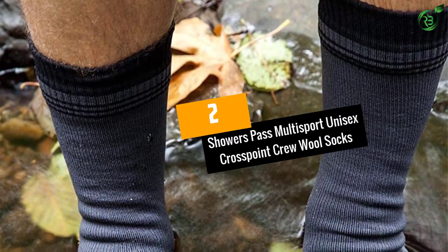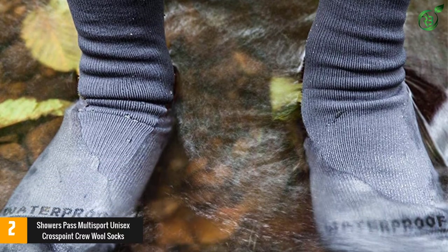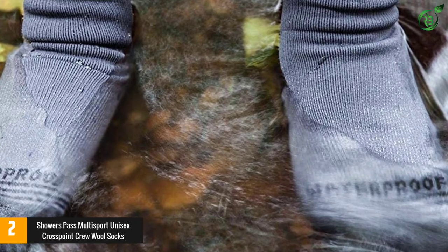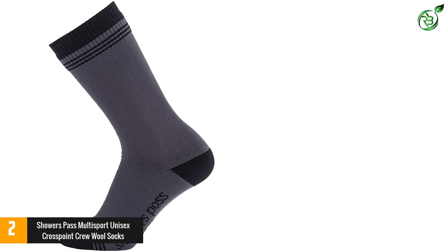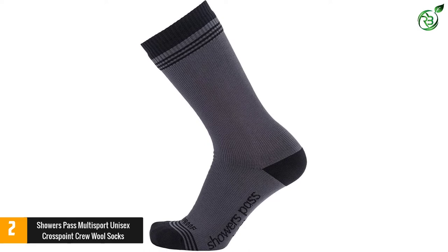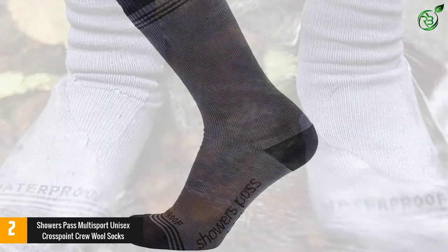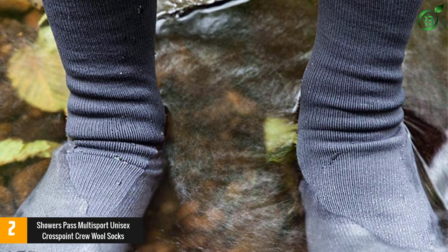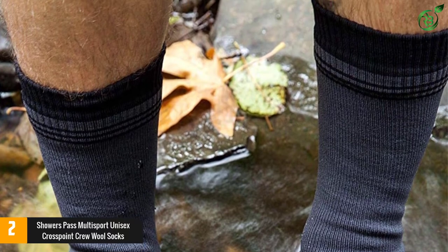Number 2: Showers Pass Multi-Sport Unisex Crosspoint Crew Wool Socks. These socks are versatile enough to wear for cycling and a variety of other sports. They are all-weather and ideal for rainy climates because of the waterproof membrane that repels moisture from entering through the material. They're made with three layers of bonded material including a polyurethane membrane that is both waterproof yet breathable, stopping moisture from being absorbed through the sock.